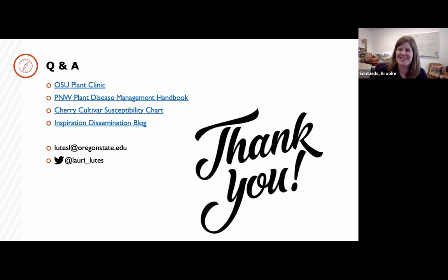Thank you again, Lori, for taking the time to share your research with us. Best of luck as you finish up your PhD. Thanks everyone, and we'll see you next month.